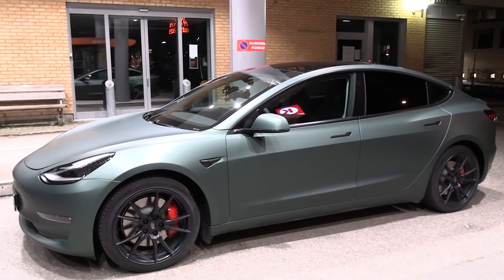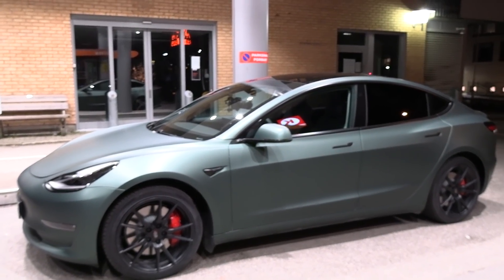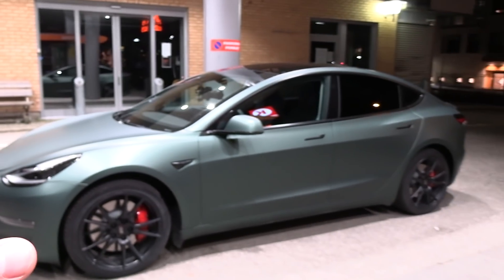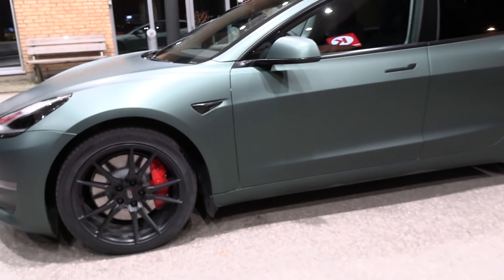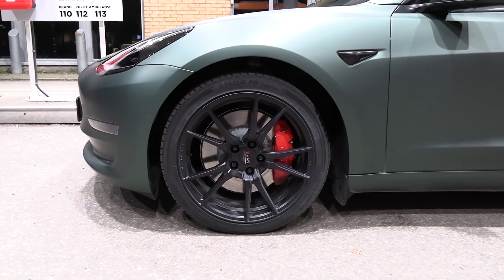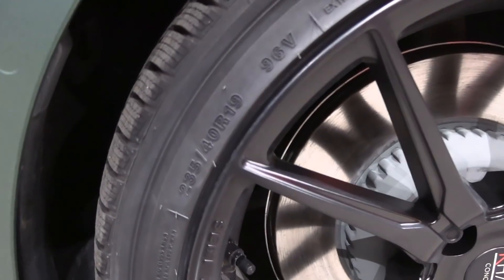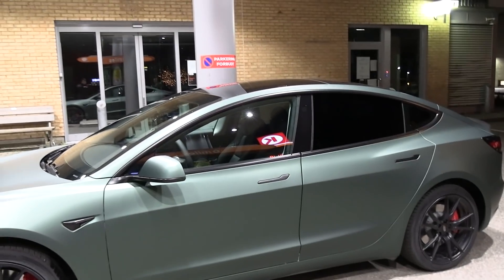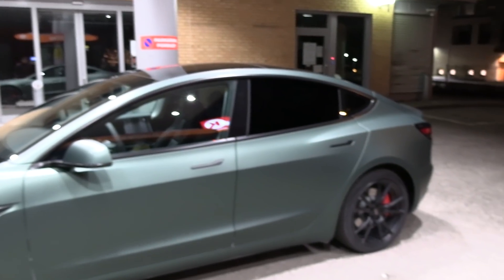But just want to show you — when I saw this car, it has some wrap, it's supposed to be white. It's a performance model. You see the performance calipers. The tires are Grip Max, 19-inch, 235/40/19. Chrome delete — this car didn't come with chrome delete, so you have to do it yourself.